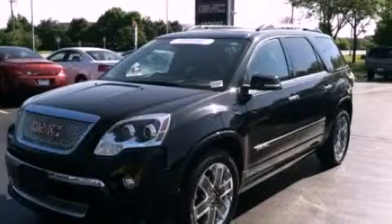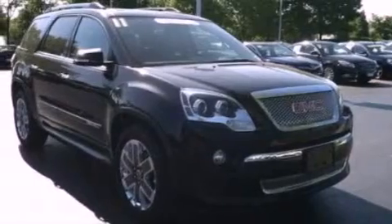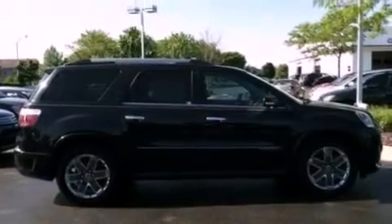This is a certified pre-owned 2011 GMC Acadia, a luxurious package designed with the finest elements in mind. It has a 3.6 liter six-cylinder engine and an automatic transmission.